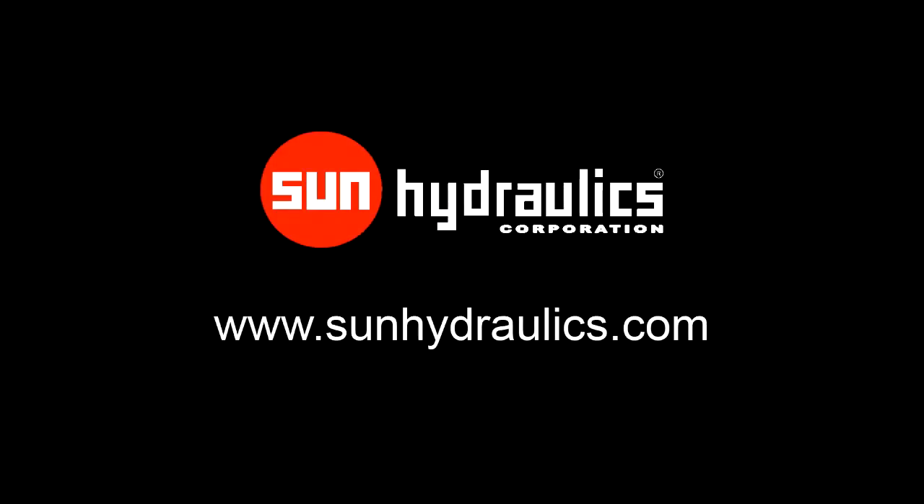For more information on this and other unique Sun products, visit us on the web at www.sunhydraulics.com.